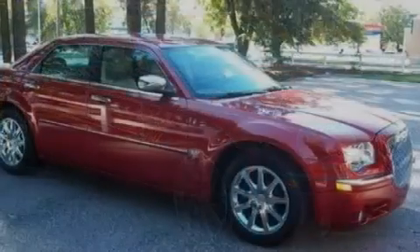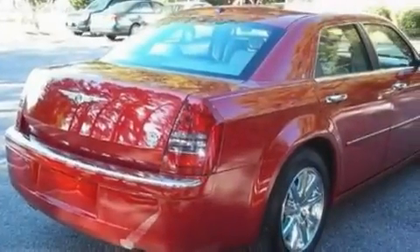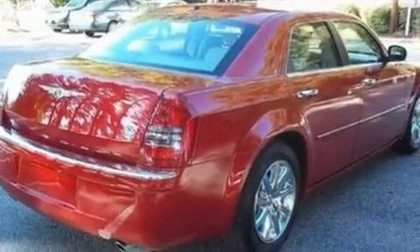Its top features include power-adjustable driver pedals, memory settings for the seat's positions so you can recall your favorite alignment with the push of one button, cruise control, and a six-speaker audio system.